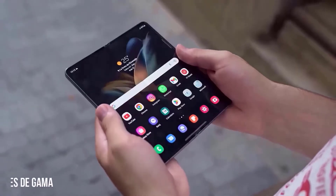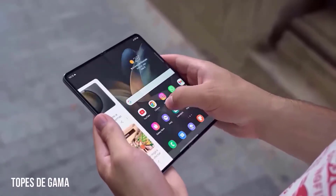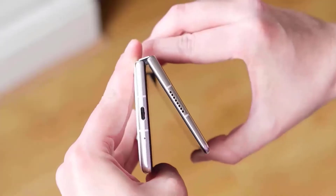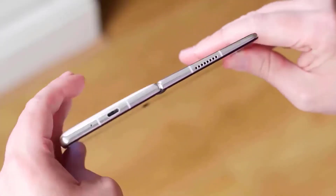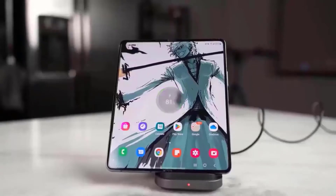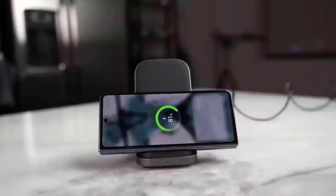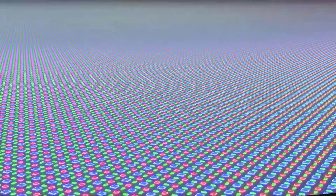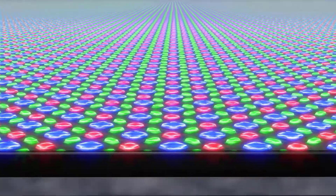The Galaxy Z Fold 4 comes with a new hinge design and a new aspect ratio, and Samsung is not expected to change the single hinge design on the Z Fold 5, as it brings the IPX rating. We might see a similar design on the Z Fold 5, with a 120Hz 7.6-inch AMOLED display and a 6.2-inch cover display.